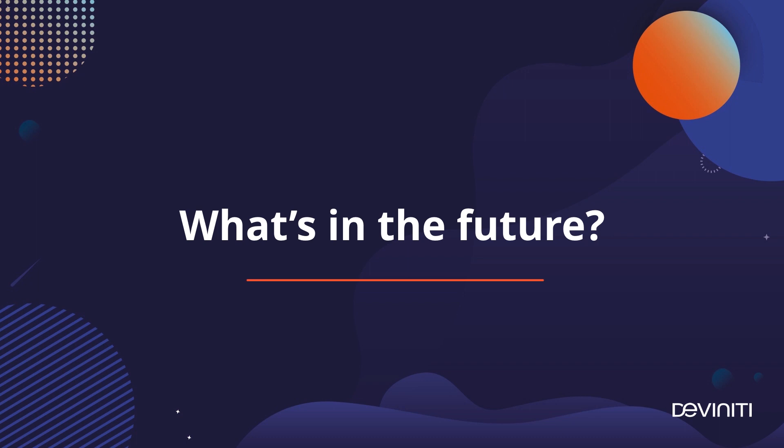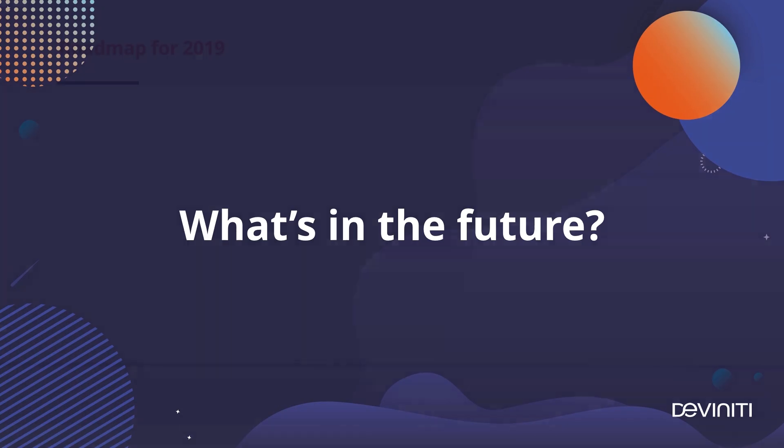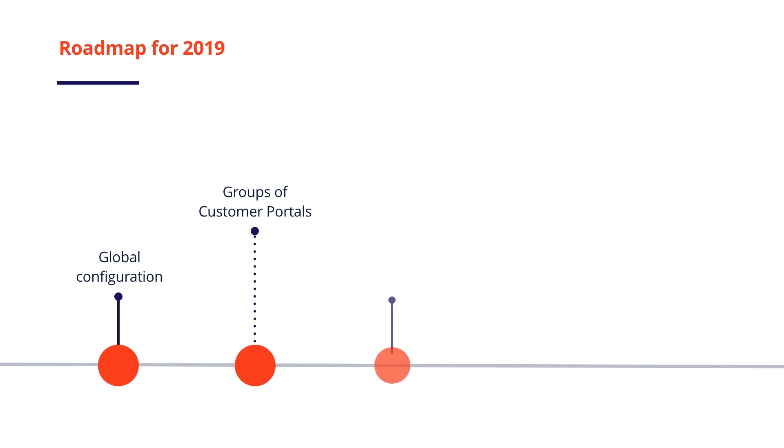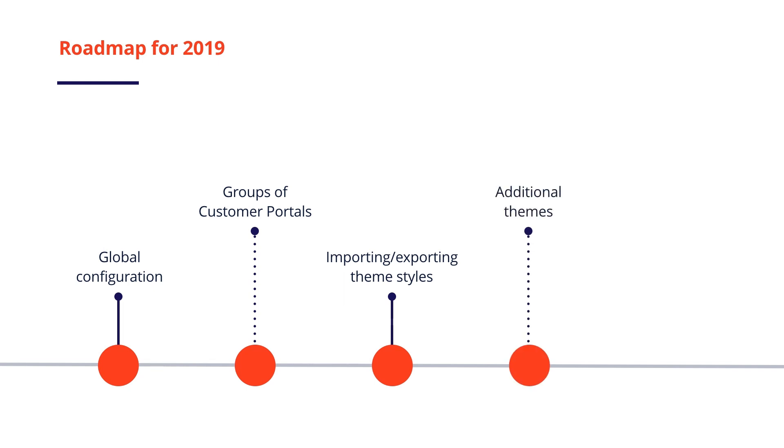Cards is the first theme we've developed in our app, but we have more ideas to implement in future releases. The first thing to do is global configuration, where the cards will represent the actual customer portals on the help center. Then we'll be able to group customer portals, adding an additional level of structure for massive service desks with lots of projects. Next, we'll allow importing and exporting custom theme styles to share them across projects. We're also thinking about creating other themes beyond Cards, and the last theme planned for this year is the app's version for Jira Data Center.